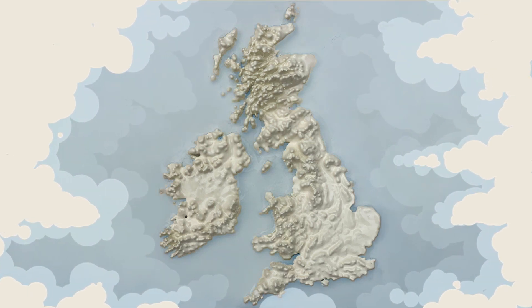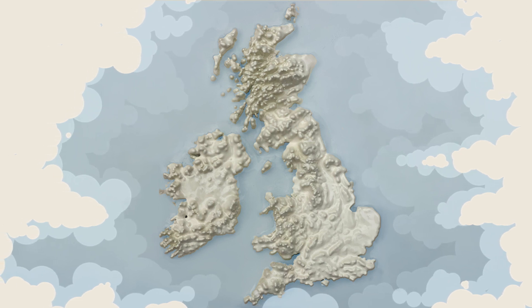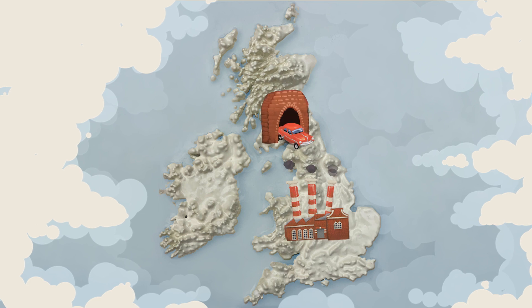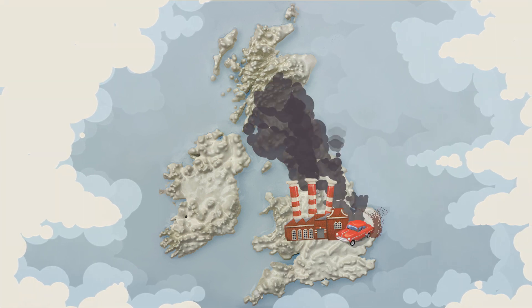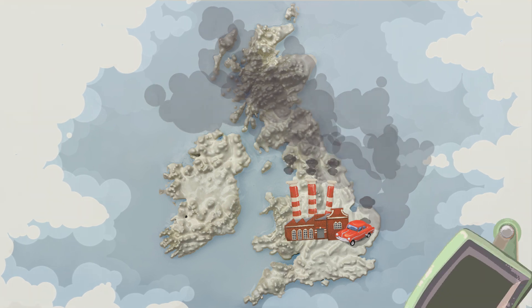Britain, what a lovely place to live. Not too cold, not too hot, just right. Until we started to build factories and drive cars. And all this industry and burning fuel polluted the air with greenhouse gases, like carbon dioxide.